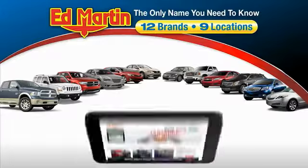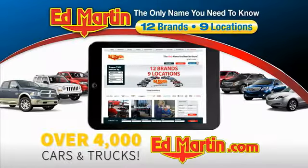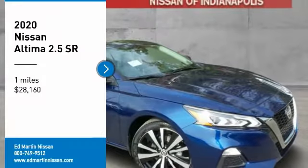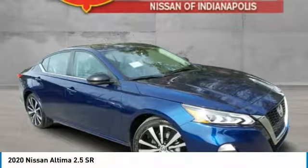Thank you for clicking our video. You can also shop over 4,000 more cars and trucks online at edmartin.com. Looking for the right vehicle? Check out the 2020 Altima.